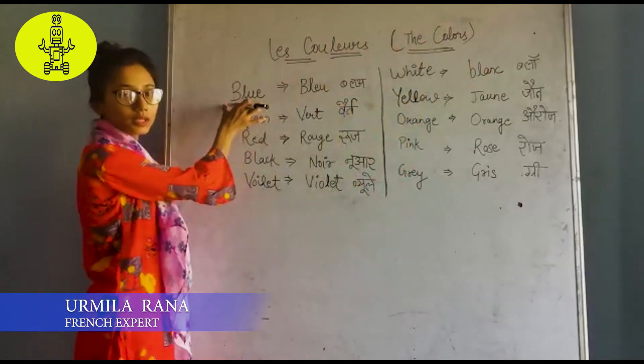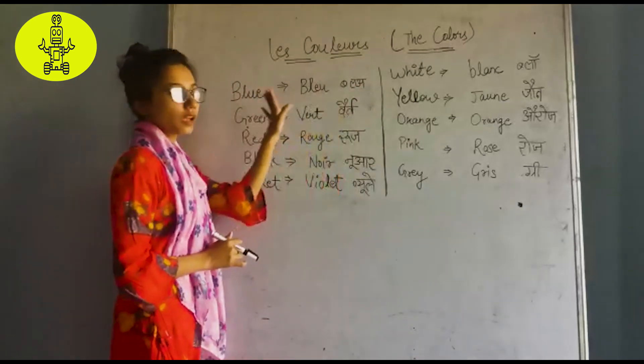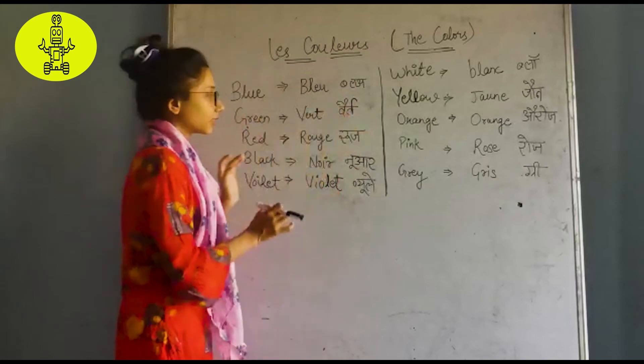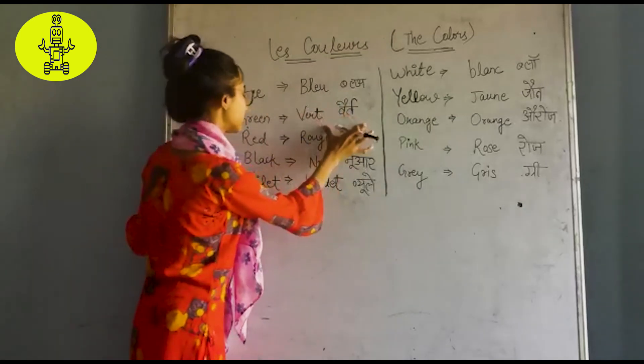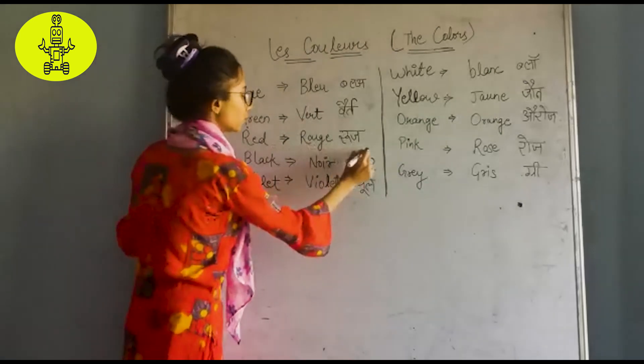We start from blue. Blue is blue. Green is red. Red is rouge.